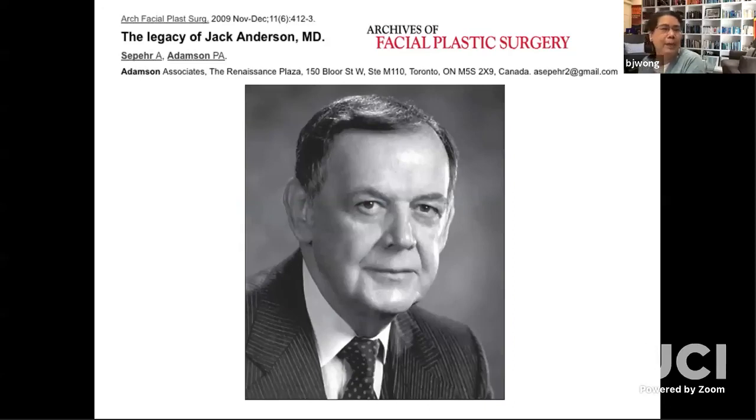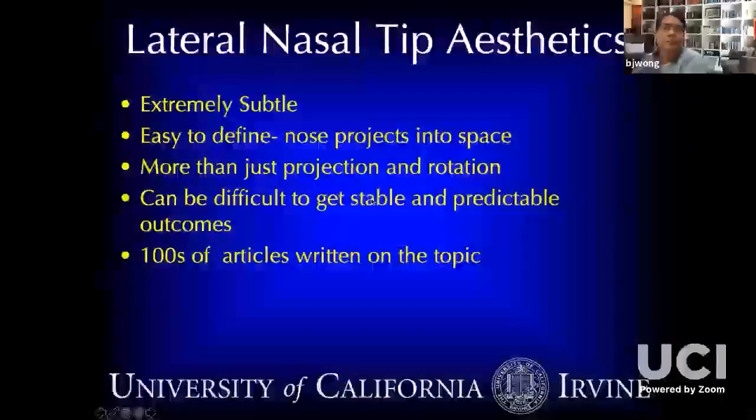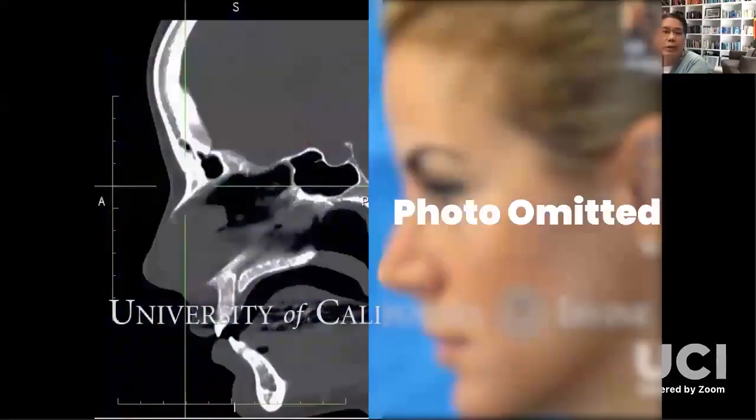The tripod technique relates to the nasal tip in that with lateral curl steal, you're shortening the lateral component, increasing the medial component, and therefore the nose rotates up. Tip support relates to lateral nasal aesthetics, and it's a lot more than just projection and rotation.